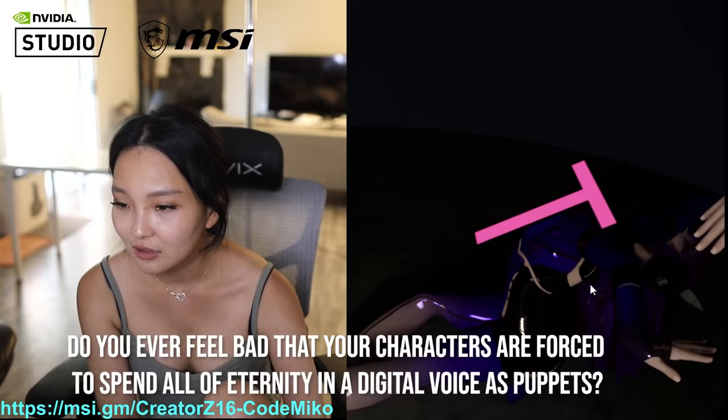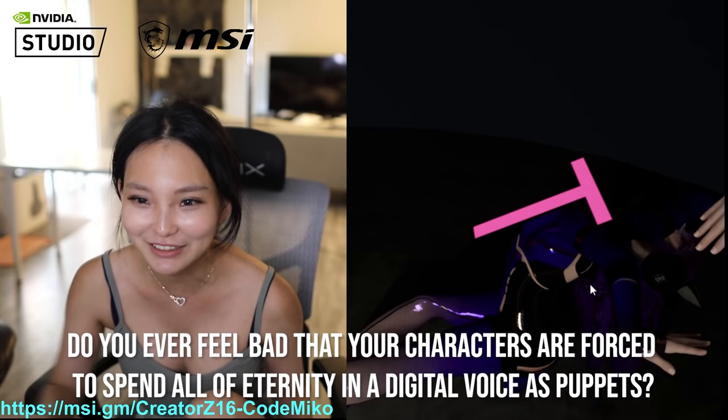Do you ever feel bad about your creation — forcing them to spend all of eternity in the digital void as puppets? Only if they become self-aware.